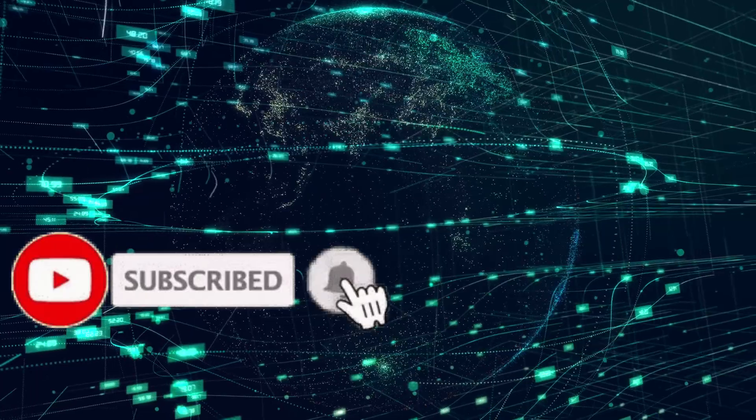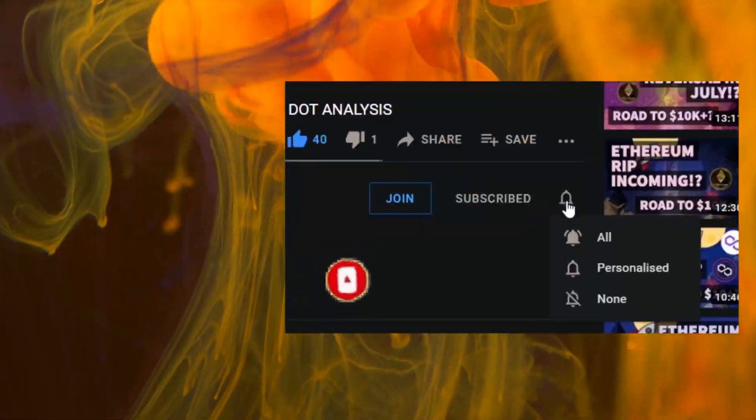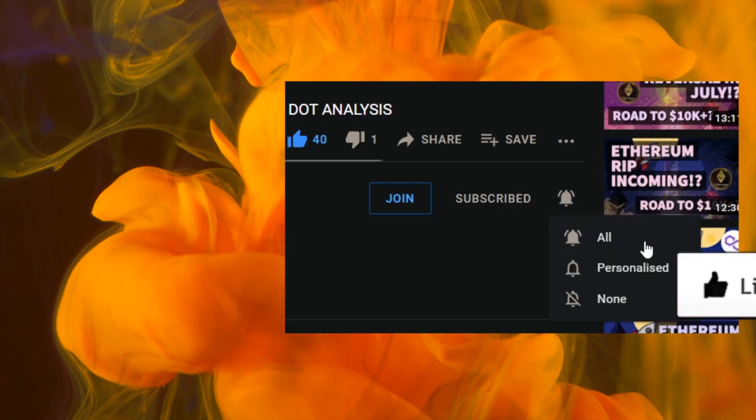Just before we begin make sure to hit the subscribe and bell icon — people aren't seeing our content and that's probably because you haven't hit the bell. Thank you again for all your support, we're so proud of the amazing community that we've built.